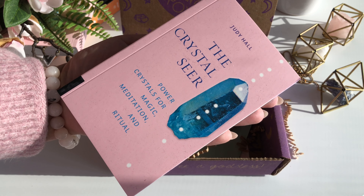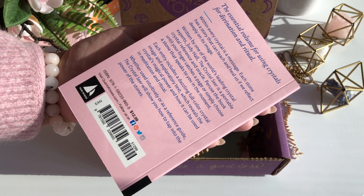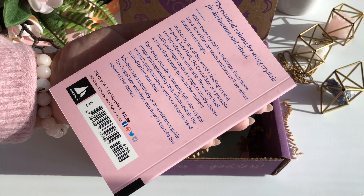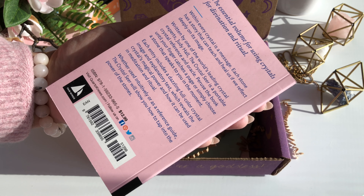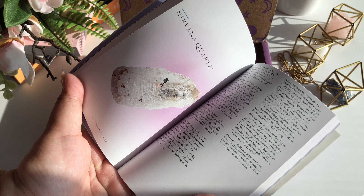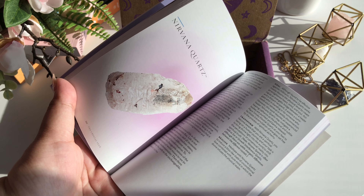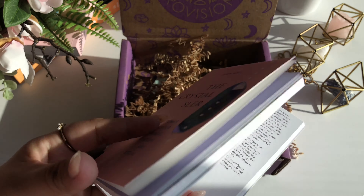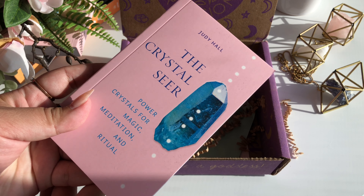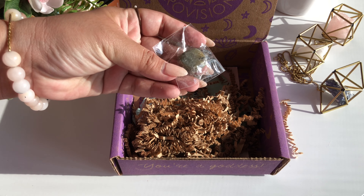The next thing in our box is the Quarto: The Crystal Seer. This product has a $13 value. According to the booklet, you can use this guide with wisdom from over 160 different minerals to tune into the messages they carry and take in their magical and healing qualities. This book is equipped with names of the minerals, the minerals themselves, and great detail on the healing properties. I absolutely love it — it is my favorite item in this box by far and I think it really made it worth it.